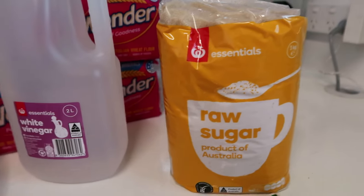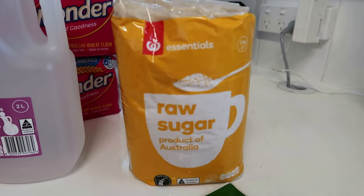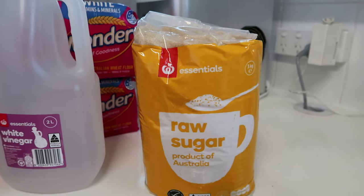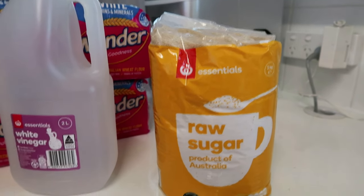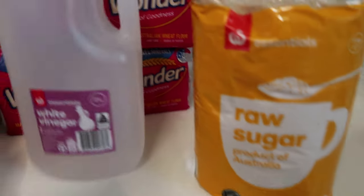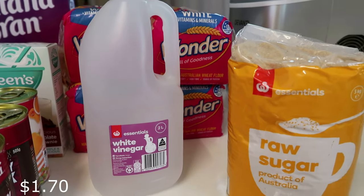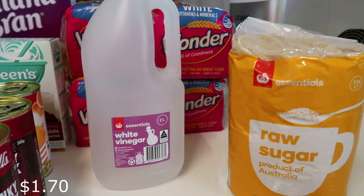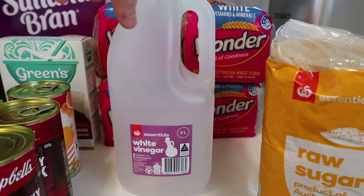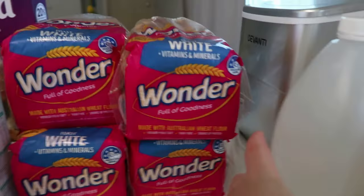Raw sugar - we're completely out, so I got the big three-kilo bag. It's basically just for tea and coffee; I only have maybe one teaspoon a day and my husband has sugar in his, so this lasts us months and months. White vinegar for cleaning purposes - I need to fill up my spray bottles again. It's a great natural way to clean, though the price went up once everyone started using it.